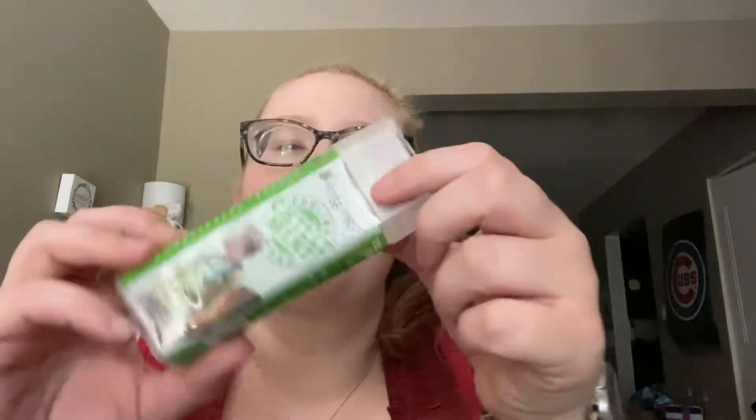I got one of these Frog Togs Chilly Mini wraps — it's supposed to keep you cool when you're outside. I actually want to start jogging and things; I don't know if I'm going to, but if I don't use it the kids will.